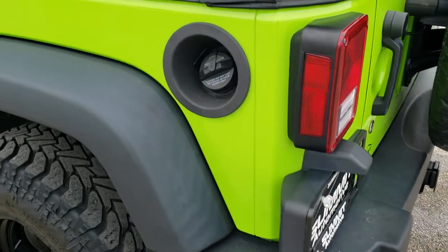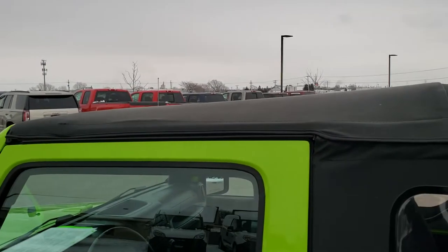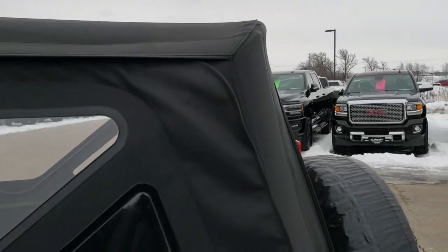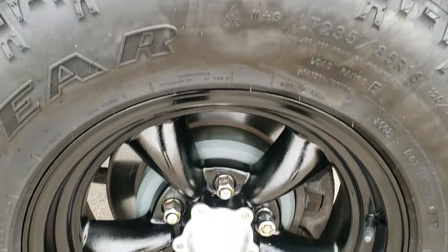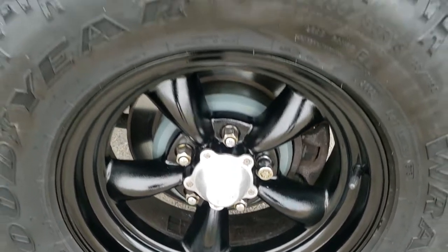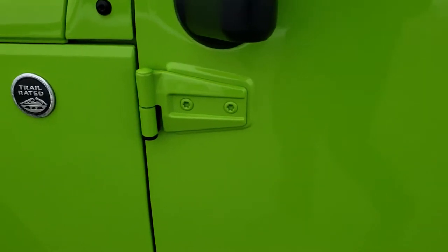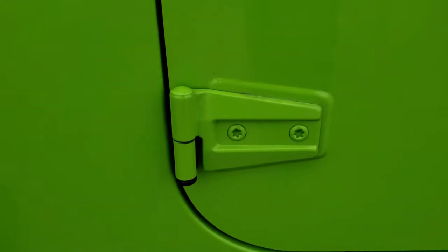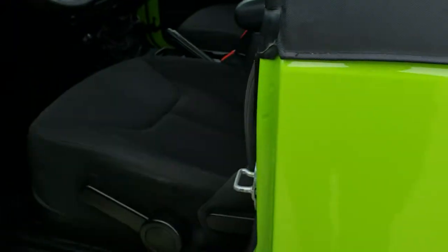Down the rest of the side of the Jeep — very, very clean. Once again, that soft top is in pretty nice condition for the year. Back rim has no scuffs or scrapes, and it does have four-wheel disc brakes. The other thing I wanted to point out on this Jeep is how clean the door hinges are. I didn't see any corrosion on them — those can tend to have corrosion on them.